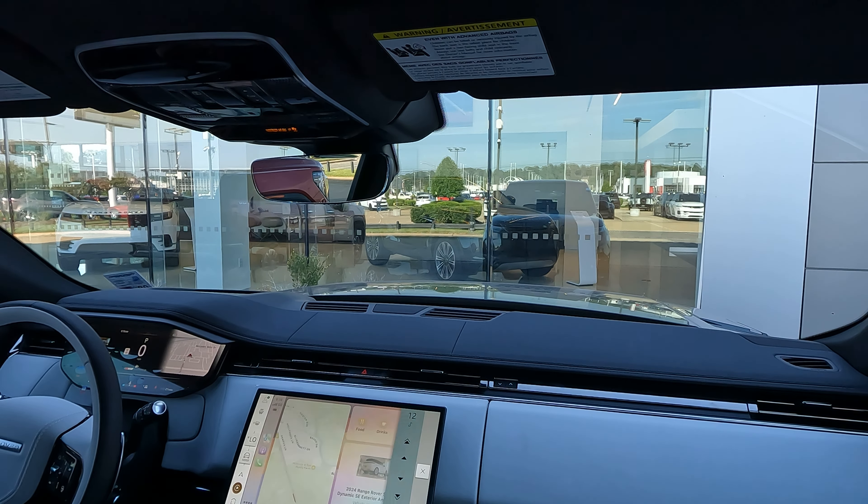One more thing — in fact, two more things: you can wirelessly pair your smartphone here, and you have Android Auto and Apple CarPlay. And via Apple CarPlay, I'm going to give you the best demo I can with my microphone of the Meridian 3D sound system. Hopefully that does it justice — I know a lot of you ask for that in the comments section, so I wanted to make sure I give that to you. Tell me what you think — does that sound good? What are your thoughts?